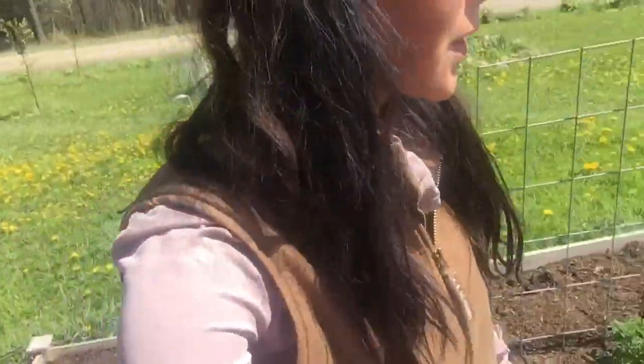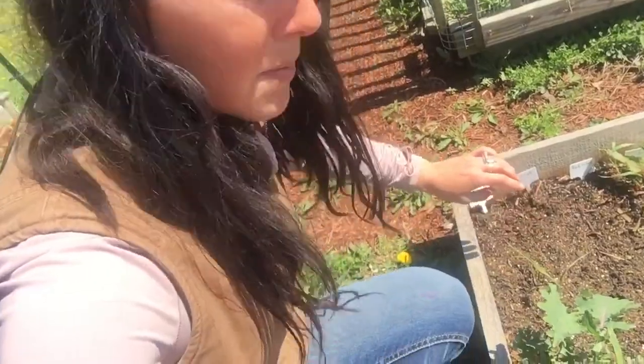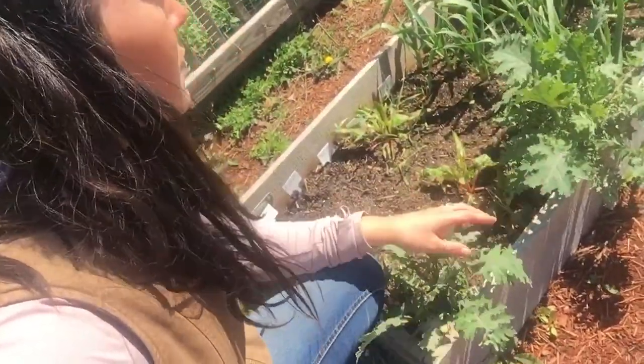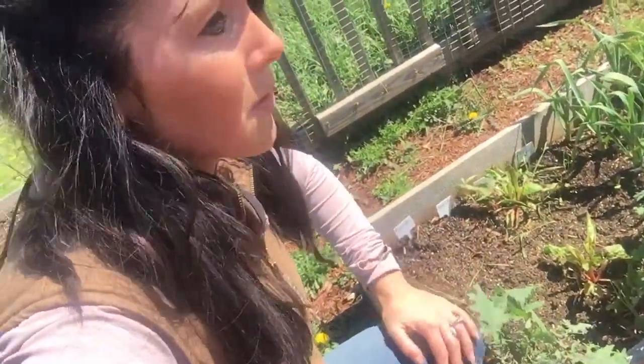So that's super exciting! There's also bok choy and kohlrabi in here popping up. And then there's a whole bunch of other stuff from last year — I've got kale from last year, garlic from last year, and carrots are going to flower.